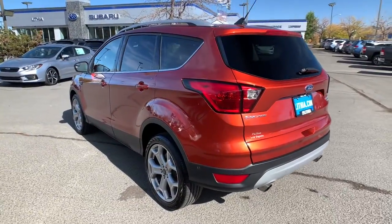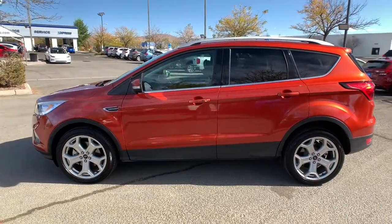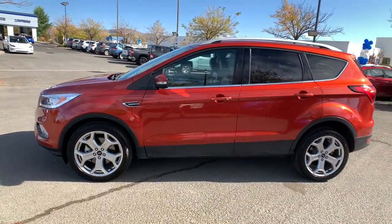This compact crossover delivers safety, convenience, versatility, and a smooth, relaxing driving experience. So all you need to do is enjoy the ride.